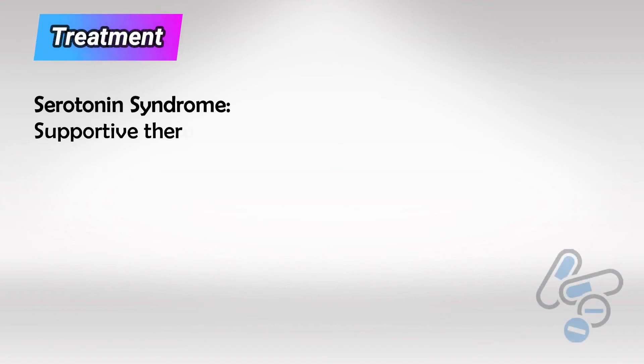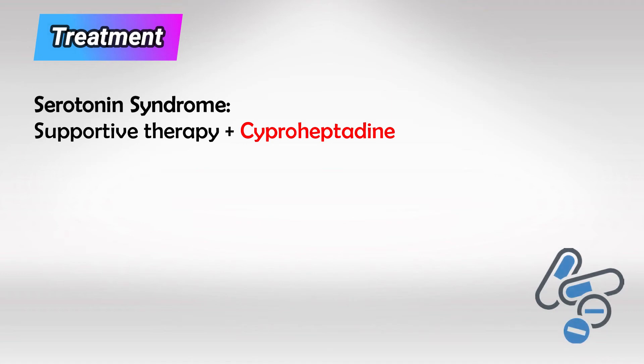We treat serotonin syndrome by discontinuing the offending agent, then supportive therapy, and then by cyproheptadine.